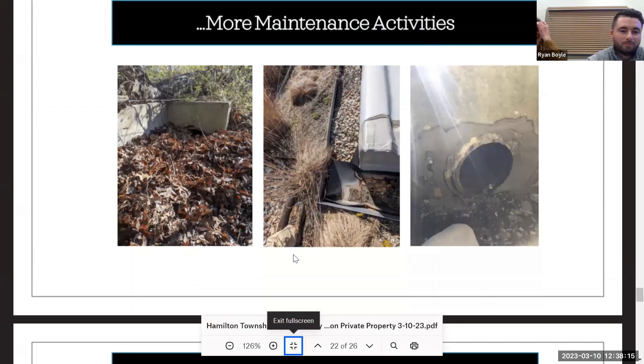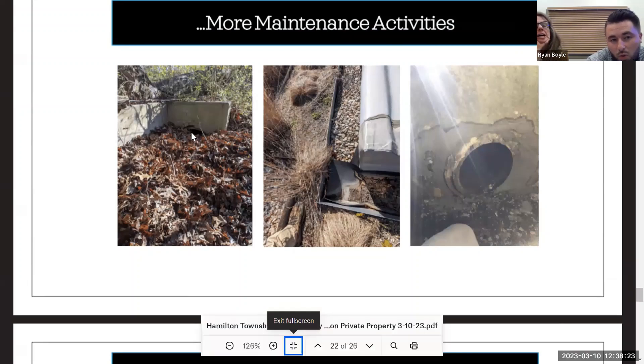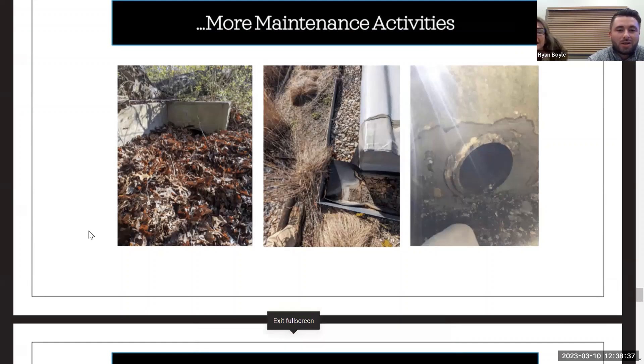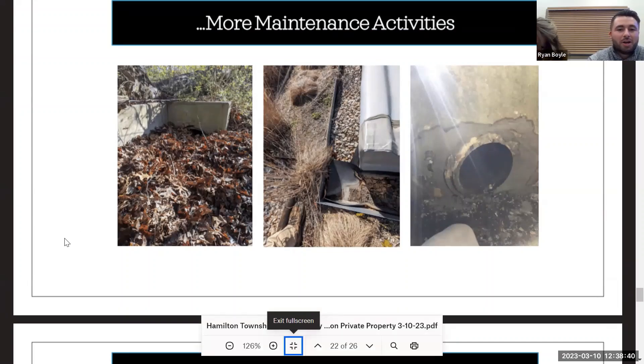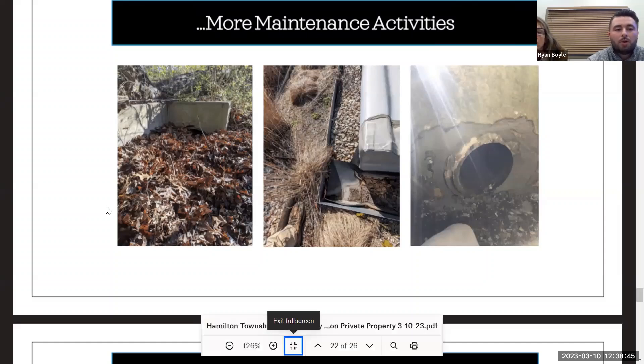Here we have heavy sediment and leaves — you can barely see it, but there's a pipe in the corner that had to be accessed for maintenance. The maintenance tasks definitely get dirty. This is a major backup in a pipe caused by neglect. When you don't take care of your property over many years, this kind of buildup can become extreme and has to be removed.